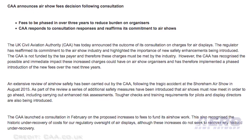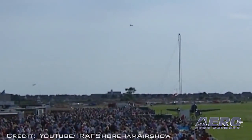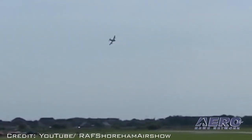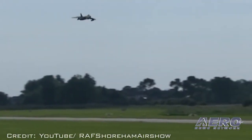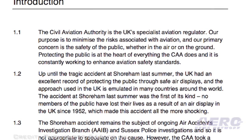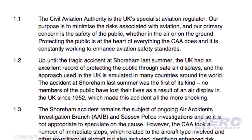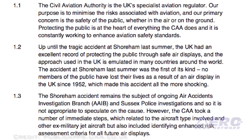In an attempt to work with the airshow community, the CAA has now decided to phase in the introduction of the new airshow event charges. The 2016-2017 charges will now be set to recover $145,000 of the expected $290,000 of additional costs, with the remaining $145,000 being absorbed by the CAA. They also said that they would work with airshows that are being produced for charitable causes. It's not the perfect solution, but it's better than putting UK airshows out of business.